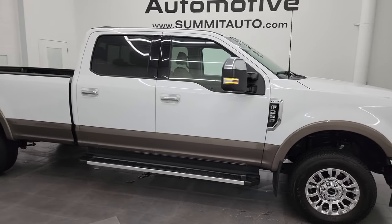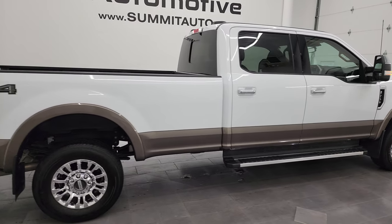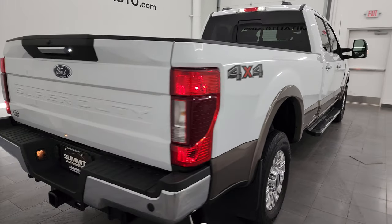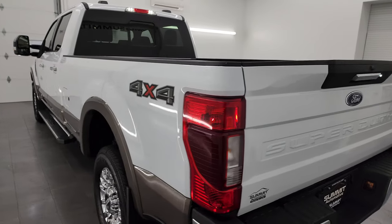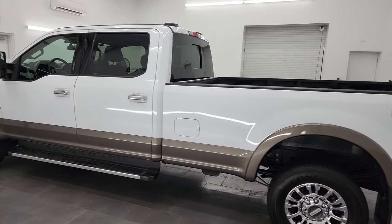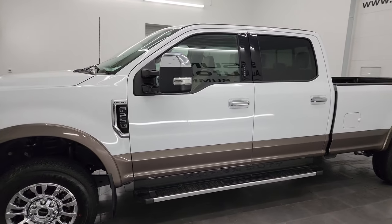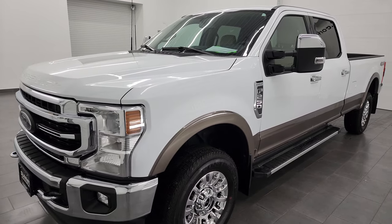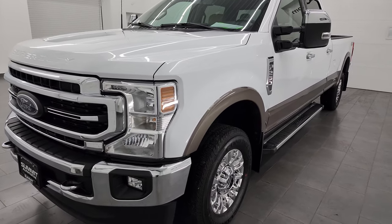Hey, this is Brett and this 2022 Ford F-250 Crew Cab Long Box Lariat is stock number 13853ZA. I am here at Summit Automotive in Fond du Lac, Wisconsin — your new and used heavy duty truck headquarters. This 2022 Ford F-250 has the 7.3 liter V8 Godzilla engine paired up with a 10-speed automatic transmission, putting out 430 horsepower. This truck has been fully safety inspected by our service shop per the state of Wisconsin inspection process.